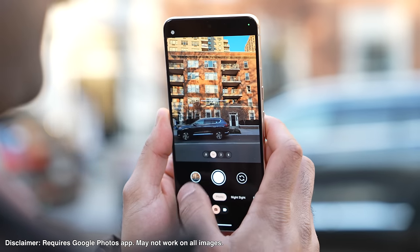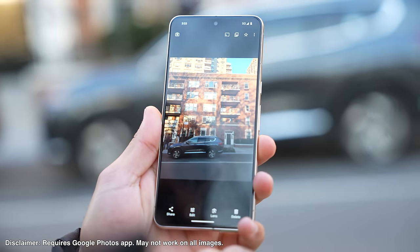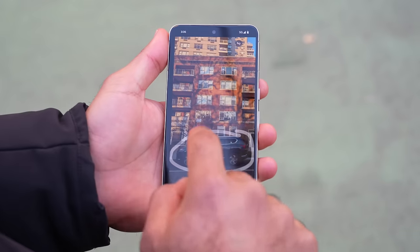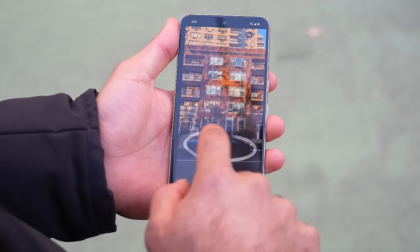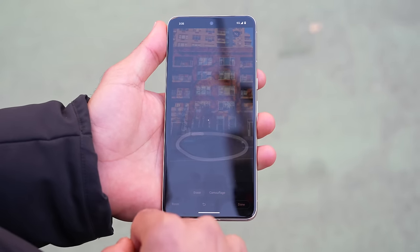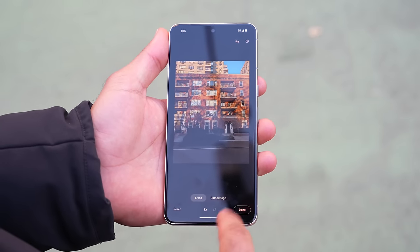I want to capture a photo of this building, but there's a car in the way and the building is really beautiful. So I take a regular photo and use Magic Eraser to get rid of the car. I tap edit, go to tools, Magic Eraser, and I circle the car to get rid of it, making the photo look that much better. This is one of the powerful AI features on the Google Pixel — it's like automagically editing your photo without using any special software at all. Now it's like the car never existed.